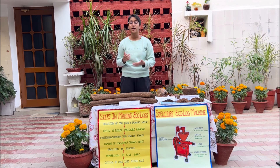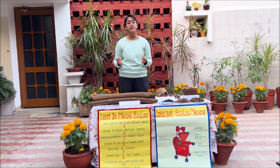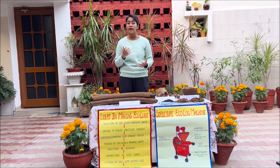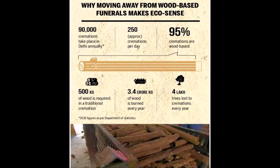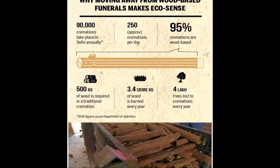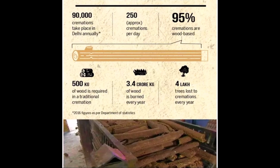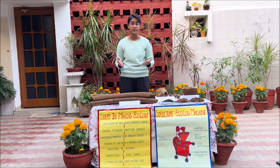We know that Hindus, Jains, and Buddhists all cremate their dead. The first time I saw the usage of cow dung in cremations was during my grandfather's cremation in April this year. I was fascinated by the concept. I researched and got to know that 500 kilograms of wood is used for a single cremation — equivalent to two trees grown over 10 to 15 years.